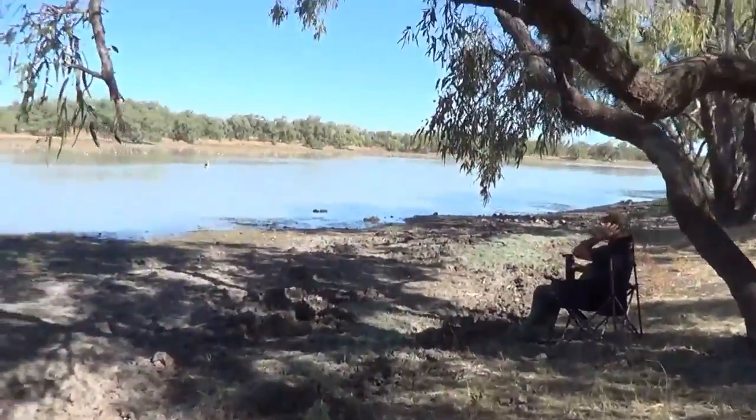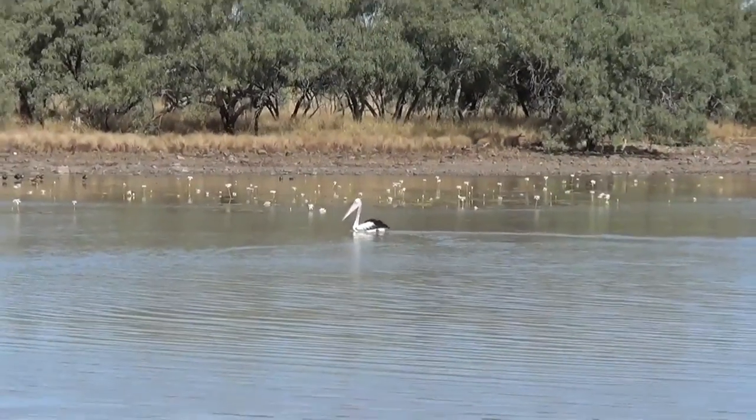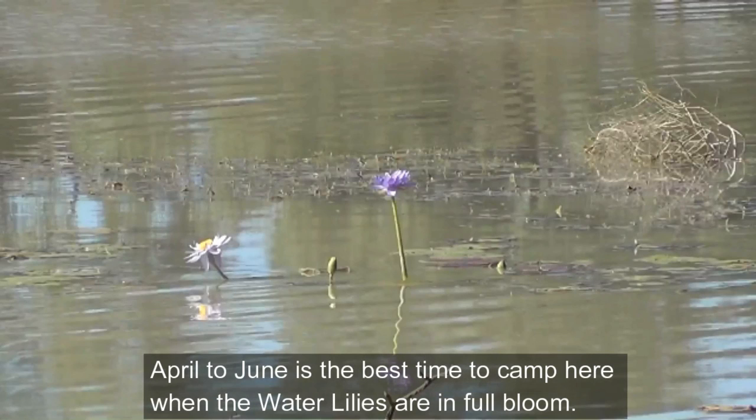That's a nice spot. Oh, look at the pelican — it's not little, it's big.